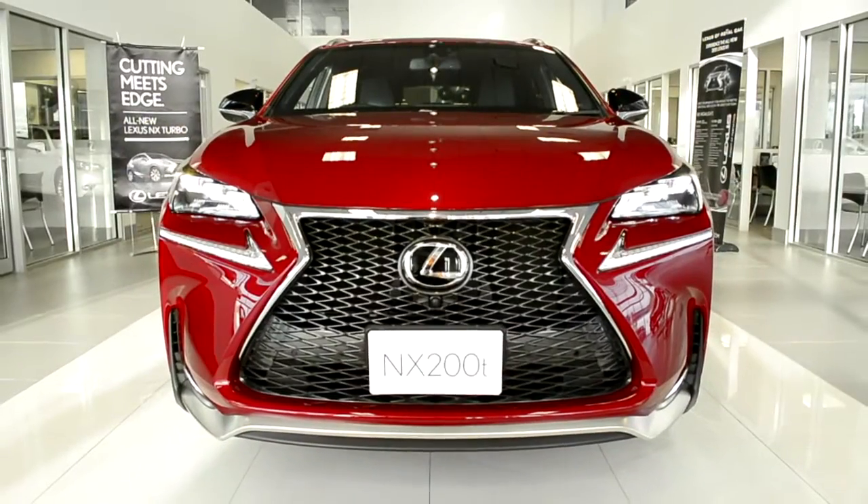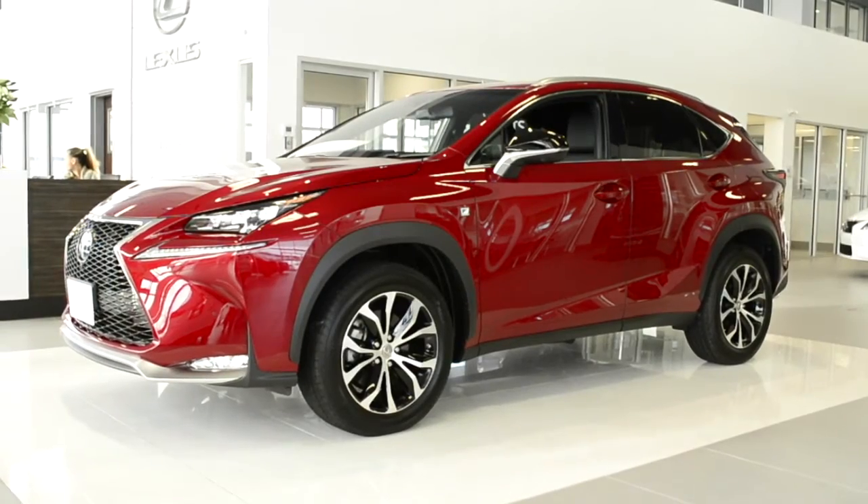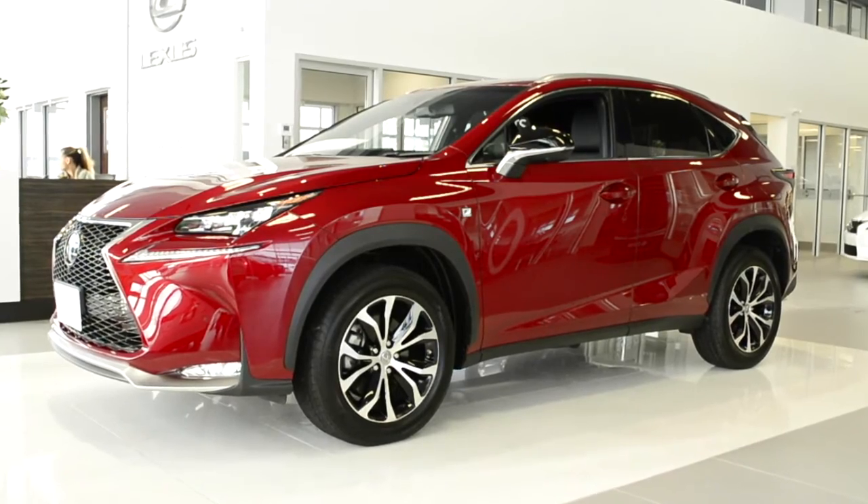The NX has acquired the distinctive Lexus spindle grille cornered by LED headlamps above bold marker LED daytime running lamps and turn signals.